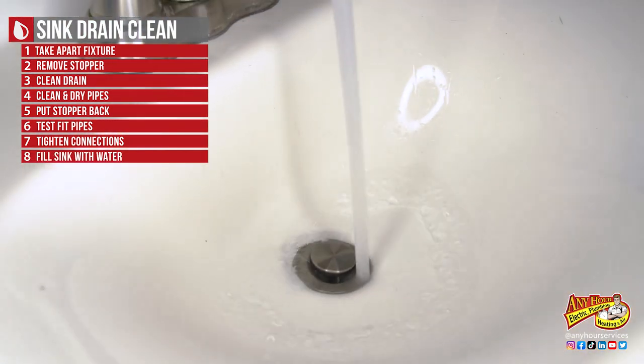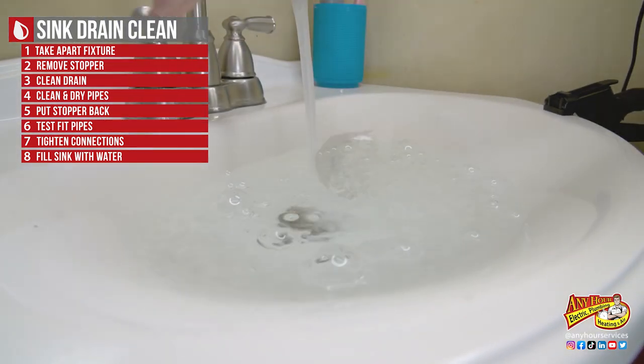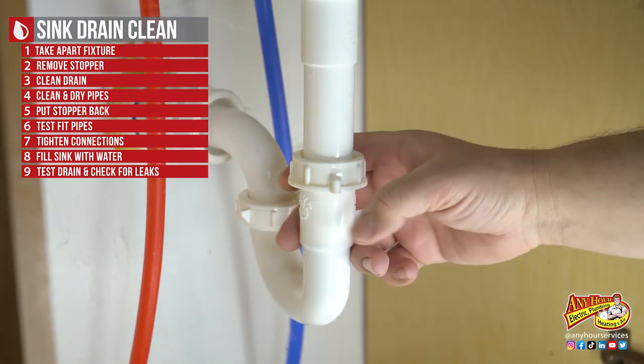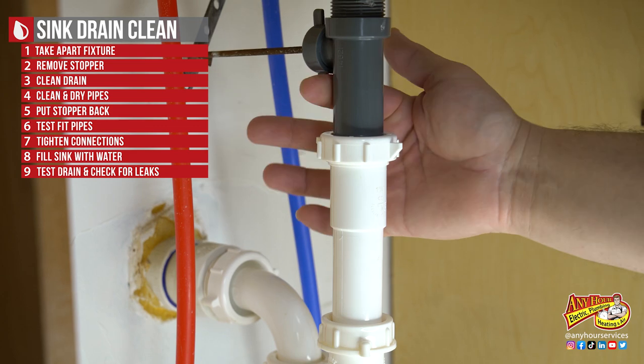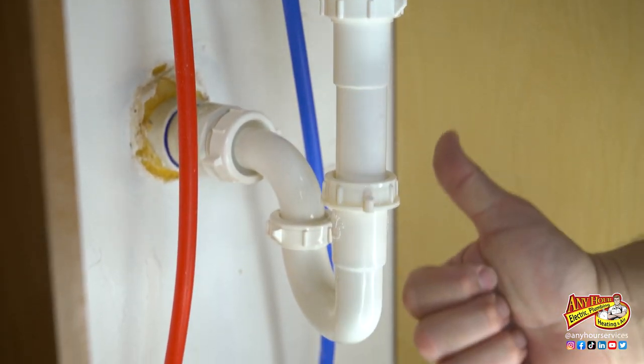Next you want to fill the sink. Once the sink is full, pull the stopper and look for leaks. Feel around the joints. Watch for puddles or drips on the ground. If you don't have any leaks, you're good.